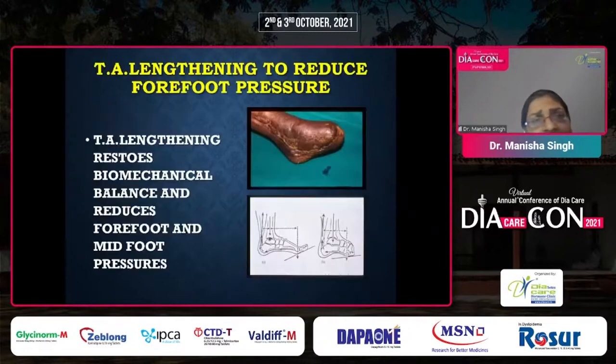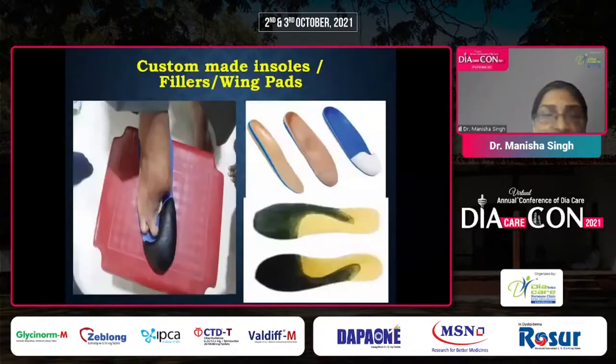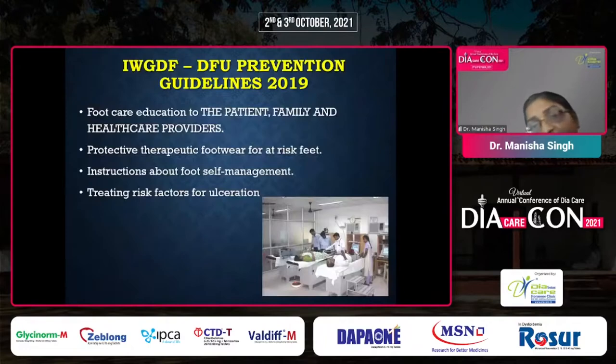Tendoachilles lengthening may help reduce pressures and restore biomechanical balance. Recurrent diabetic foot ulcers may be as high as 40 to 50% of cases, and the presence of deformities and previous ulcers is the highest risk for recurrence. We can use customized insoles post-surgery or in patients with active ulcers, along with modified outsoles and accommodative modified footwear.